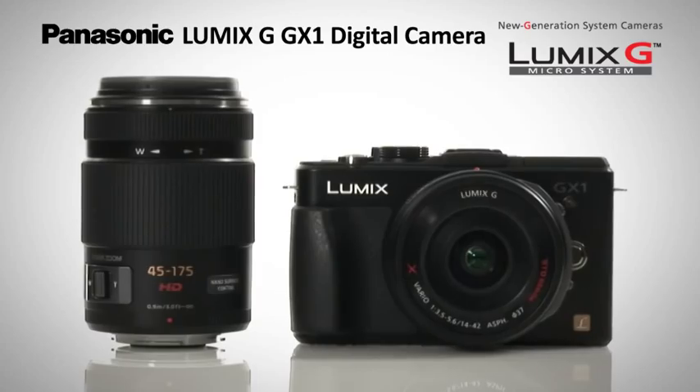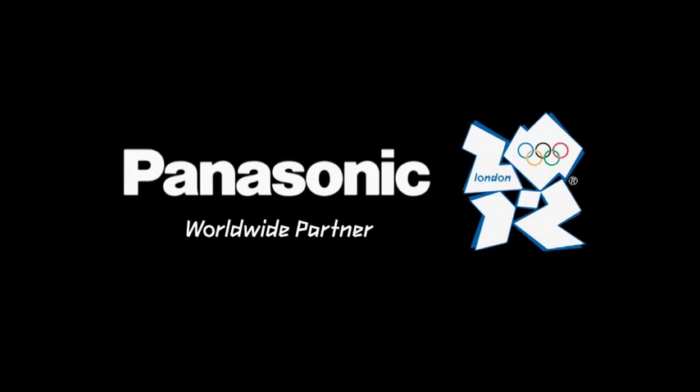The GX1 Lumix G Digital Camera. Panasonic. Ideas for life.